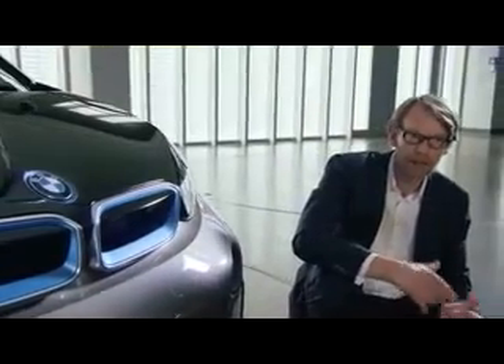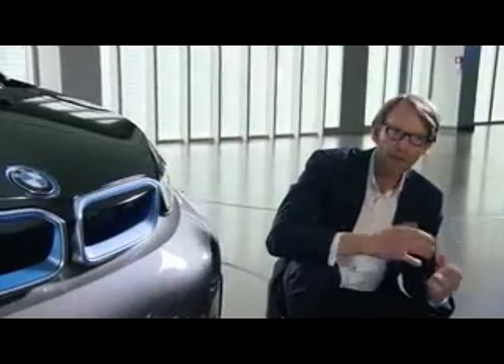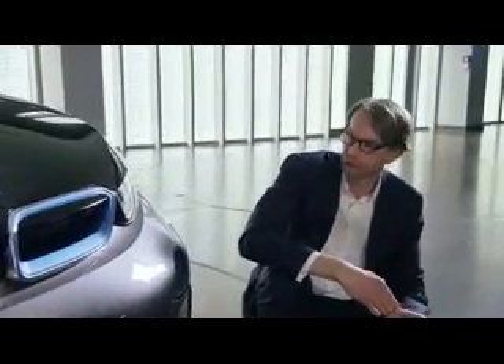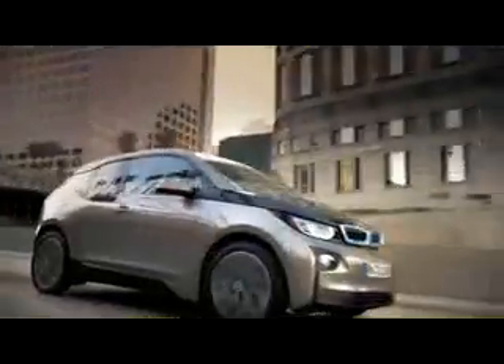We've been using some typical BMW elements, such as the kidney and the emblem, but we could treat them in a totally different manner. U-shaped LED headlights appear more present, and the BMW-typical kidney is lined in blue.